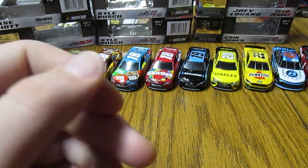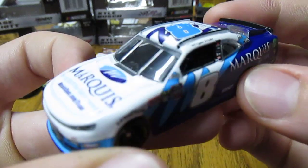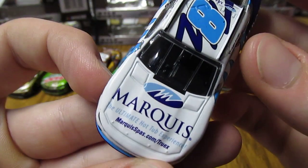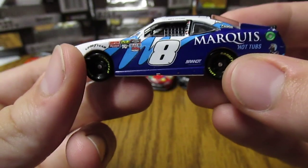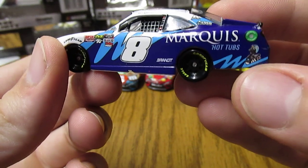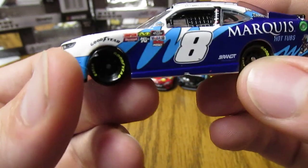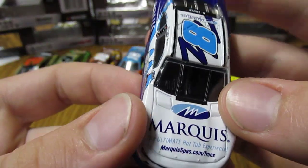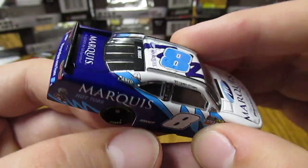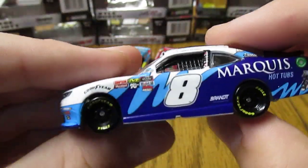Then we have Ryan Truex's number eight Marquis Spa. This one's a really cool design with nice colors — different shades of blue. Kind of cool with what I believe is a loon on the duck there. Very nice looking overall, really nice design. Very nice looking diecast.